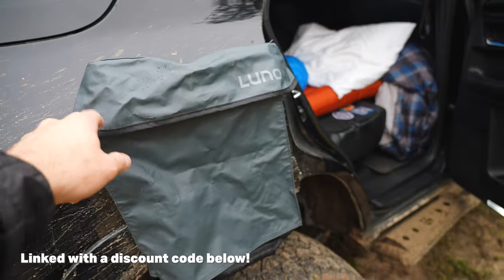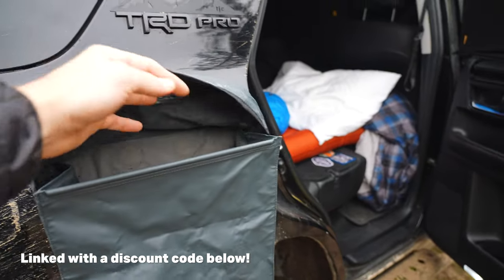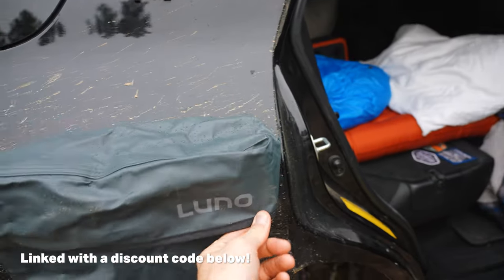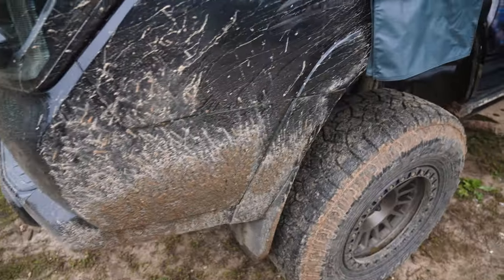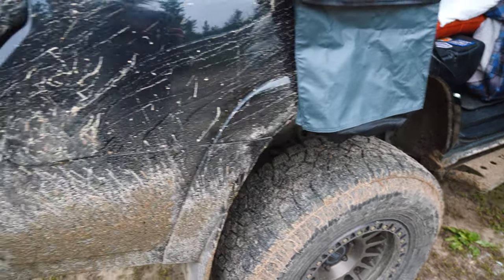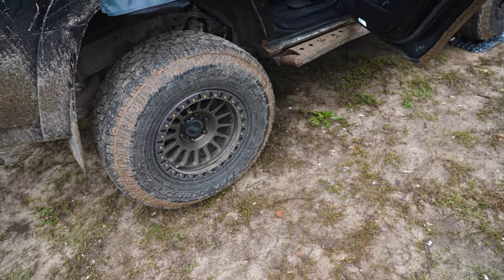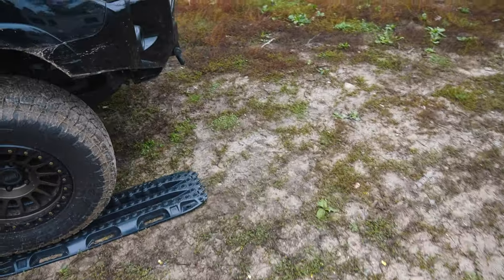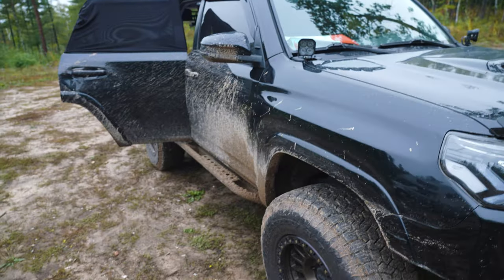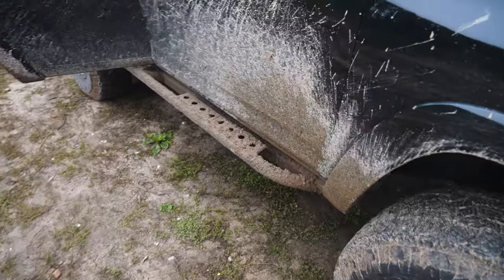I've also got this Luno stuff — this bag here is for holding your shoes. You just open it up and put your shoes in. It's actually really nice; it kept my Crocs dry last night outside the truck. We pulled in here late last night, so it's not super easy to rip down forest roads with the camper in the dark. I turned on all the lights and went flying down the trail and got pretty muddy. It was nice having that little bag to put my shoes in.